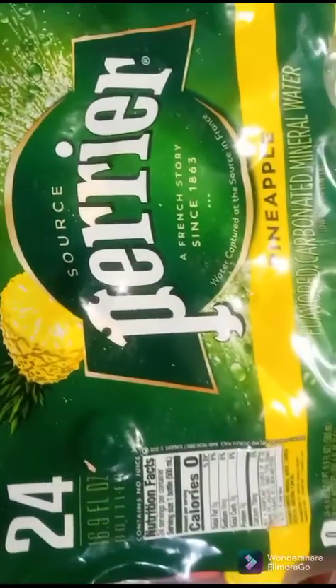Perrier — it's hard to show because it's not facing me. This is supposed to be pineapple flavored. And I got this — SOS Emergency Bars. This also was something I was able to buy with food stamps.